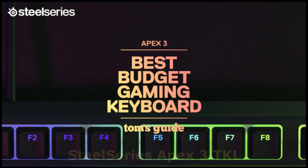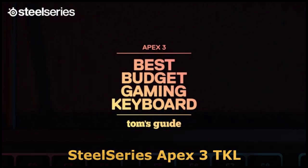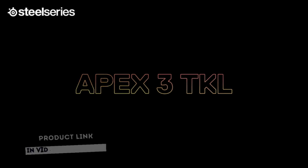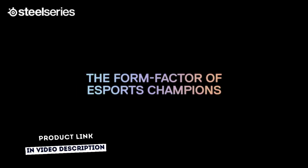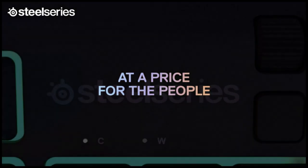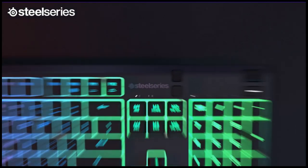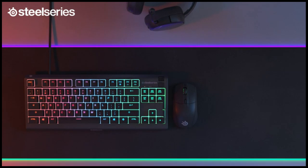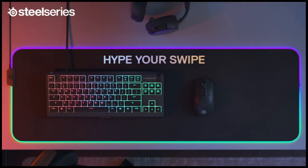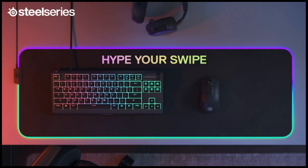Engineered in the form factor of choice among the esports pros and packed with SteelSeries cutting-edge gaming technology, the Apex 3 TKL will give you an edge on your competition. The compact tenkeyless design is the most popular form factor used by the pros, allowing you to position the keyboard for comfort and to maximize in-game performance. The Whisper Quiet Gaming switches, with anti-ghosting technology, are made from durable low-friction material for near-silent use and guaranteed performance for over 20 million keypresses.